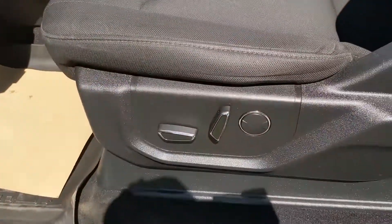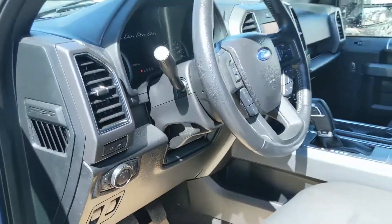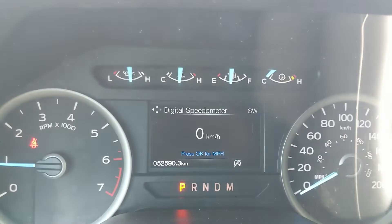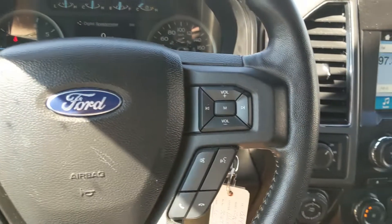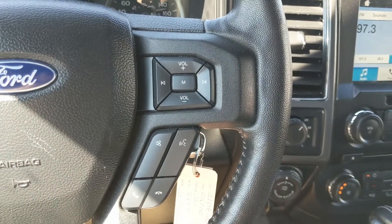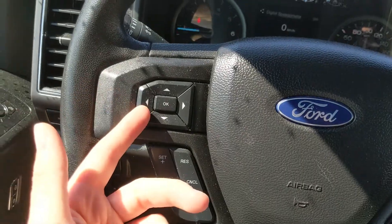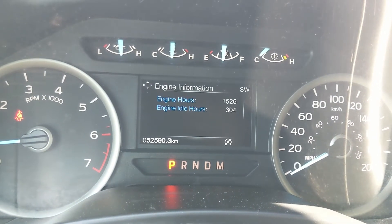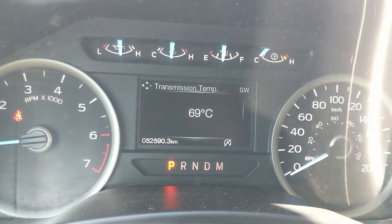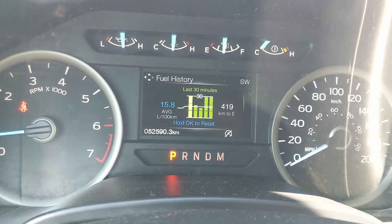Looking in, you have power windows, power mirrors, and power locks, as well as a fully power-adjustable driver's seat and power-adjustable pedals. The truck is sitting at 52,590 kilometers. On the right side of the steering wheel you have hands-free phone and radio controls, and on the left you have cruise controls as well as controls for the center info screen, where you can cycle through digital speedometer, engine info, distance to empty, transmission temperature, and tire pressures. You can also go into trip and fuel information.